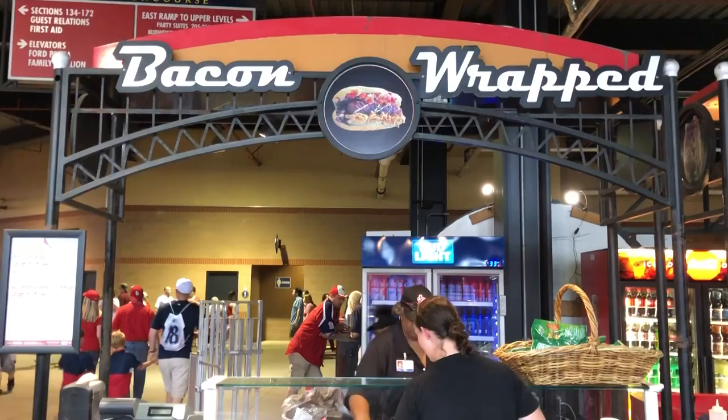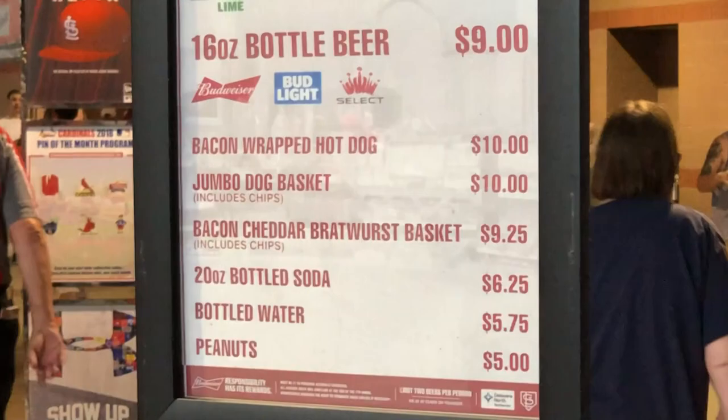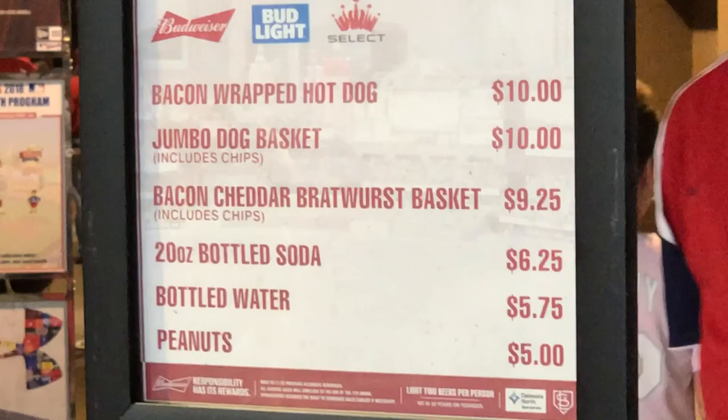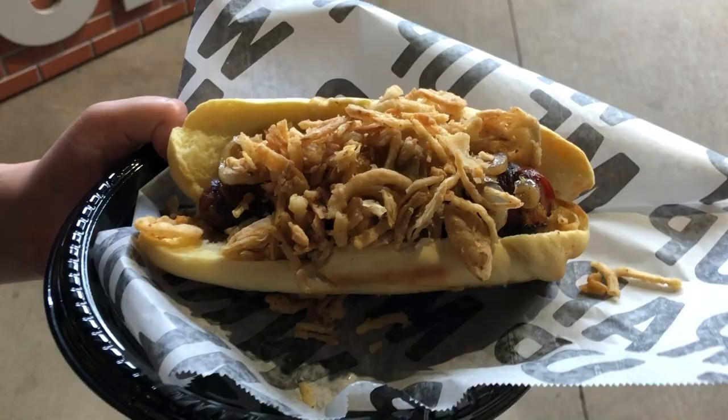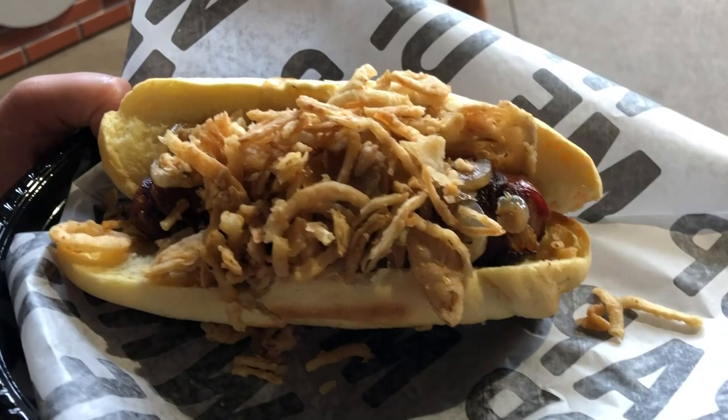Normally when we come to a ballpark we don't order much food, but when you have a booth with bacon-wrapped food you have to do it. We went for the bacon-wrapped hot dog — it's ten bucks but should be fantastic. There's also a bacon and cheddar bratwurst basket that sounds pretty good too, but we're going bacon-wrapped hot dog. For ten dollars you get your choice of toppings — we went for grilled onions and fried onions, and you can see the bacon and sauce on the hot dog right there.